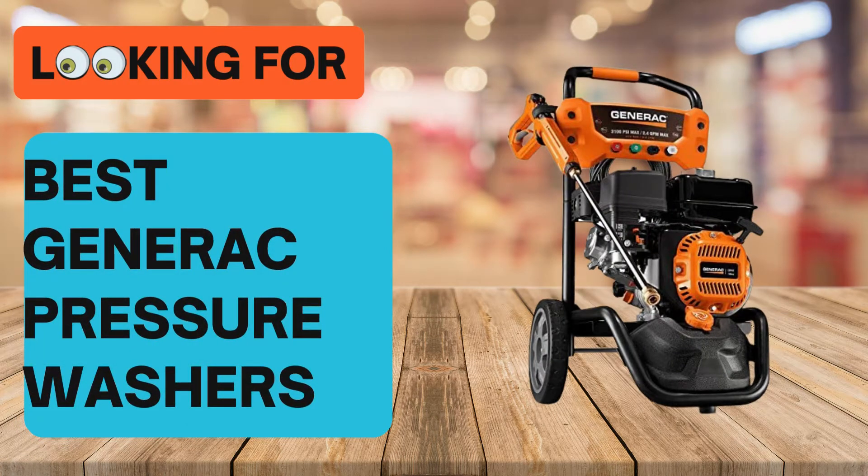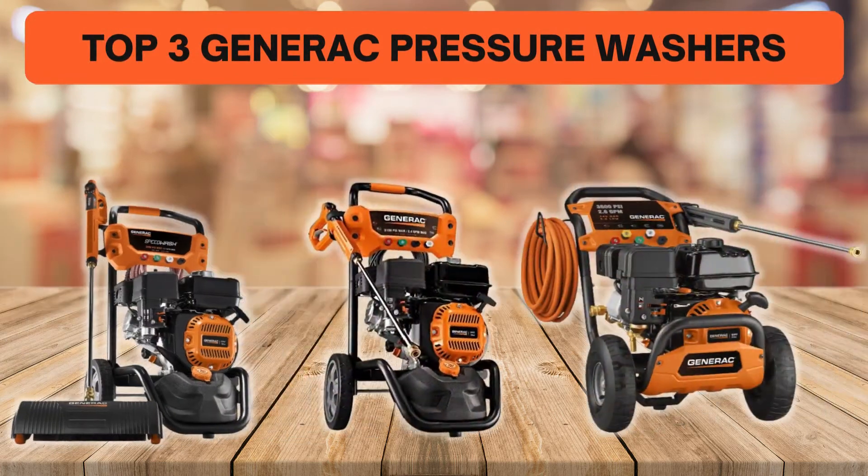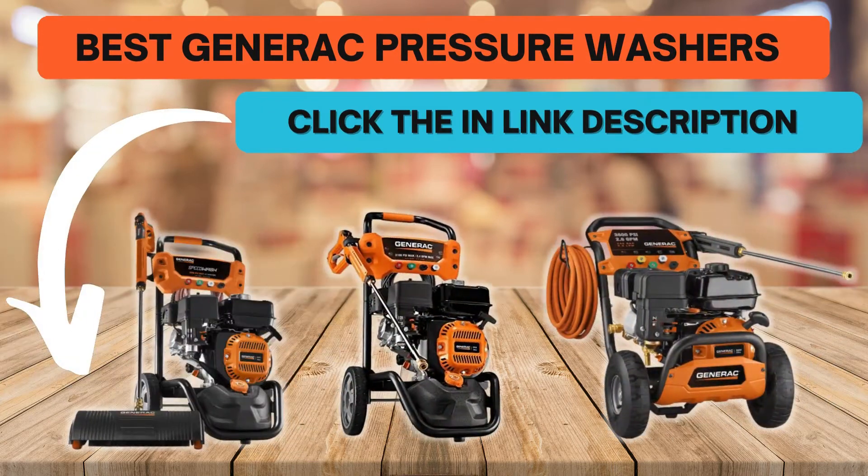Looking for the best Generac pressure washers? In this video we look at some of the top 3 Generac pressure washers on the market. Before we get started, we have included links in the description for each product mentioned, so make sure you check out to see which is in your budget range.